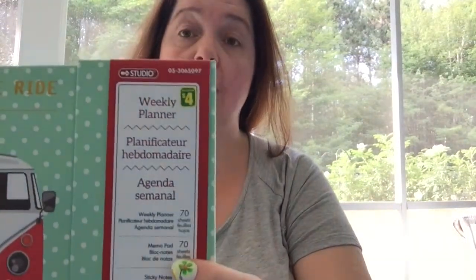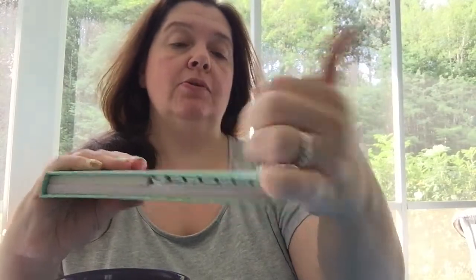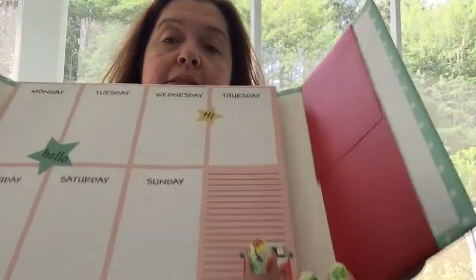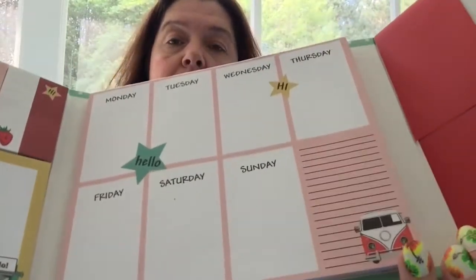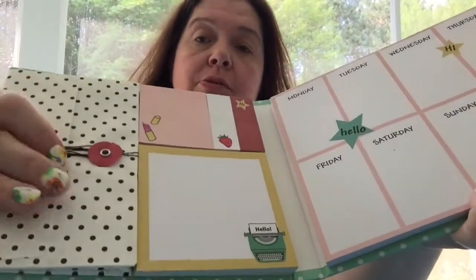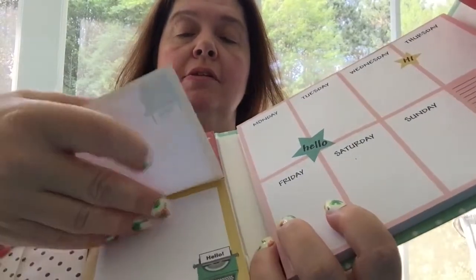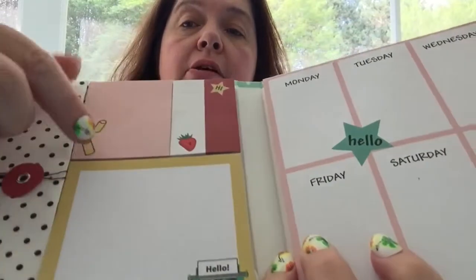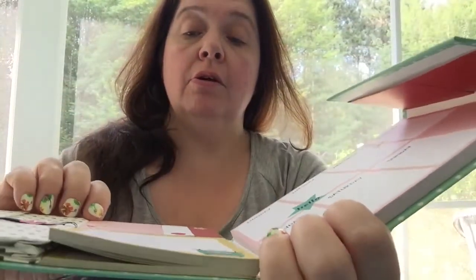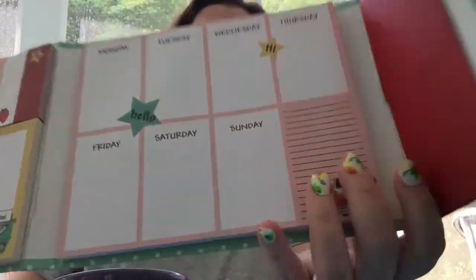I don't know if you remember, but in a previous haul I got the one with the dog on it, and I had mentioned I was hoping to find one like this again that was not broken — and I did. Inside, this is what the seven-day layout looks like on one sheet, and here you have a little pocket to put receipts or coupons, a little sticky notepad with a typewriter on it, and sticky notes up top with a lipstick, a strawberry, and a little star. I just think this is an adorable set.